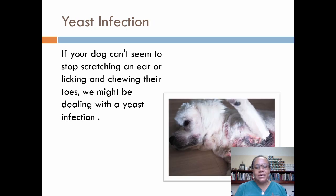Next up is yeast infections. If your dog can't seem to stop scratching, or licking and chewing their toes, we might be dealing with a yeast infection. Symptoms can include irritated, itchy, or discolored skin. The infection usually strikes the paws or ears, where yeast have a cozy place to grow.